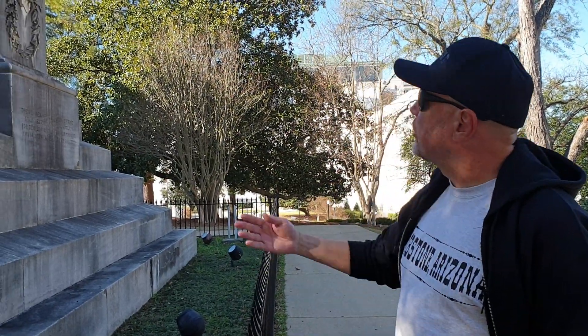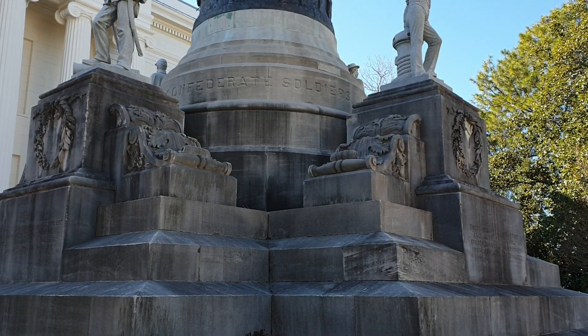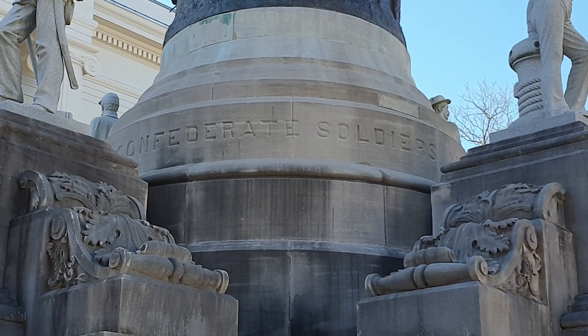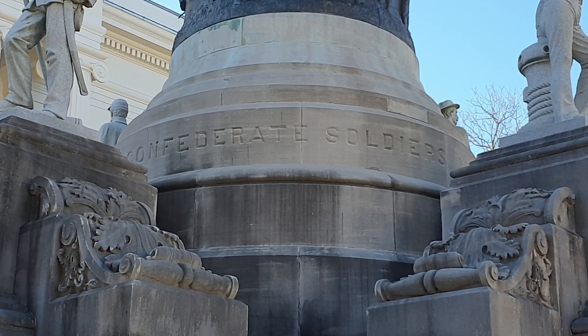We are in Montgomery, the city of Alabama. Stoimy przed bardzo ważnym dla tego stanu, a już na pewno dla sympatyków Sił Południa, czy dla rodzin tych, którzy wtedy walczyli, polegli, pomnikiem.